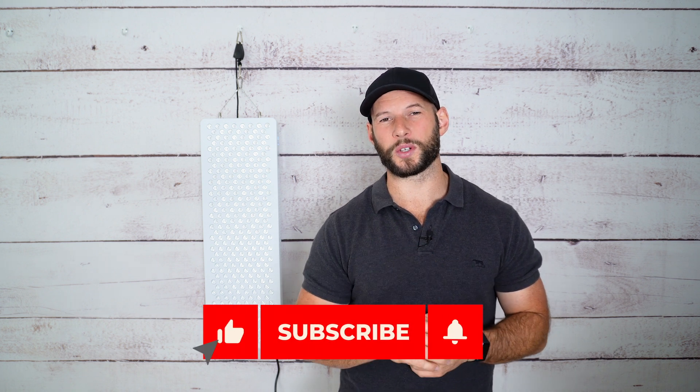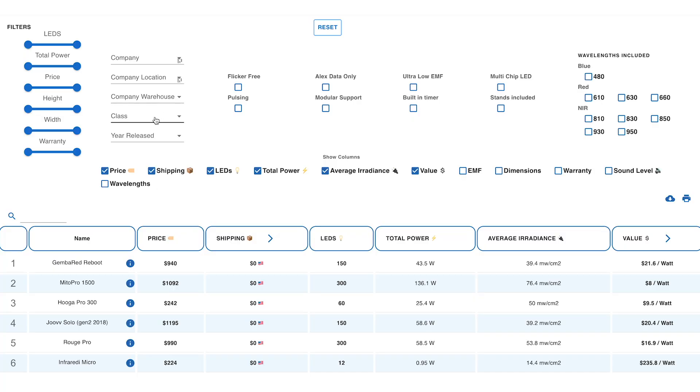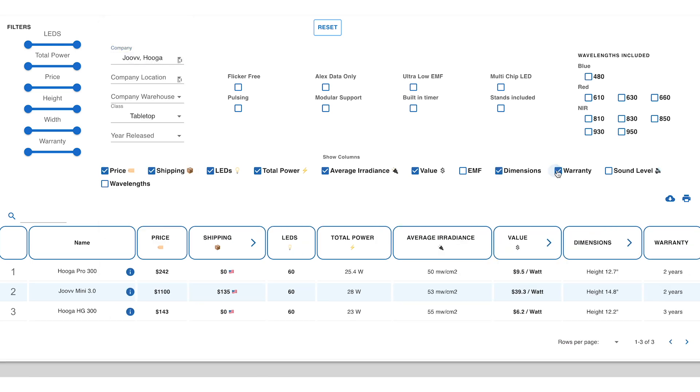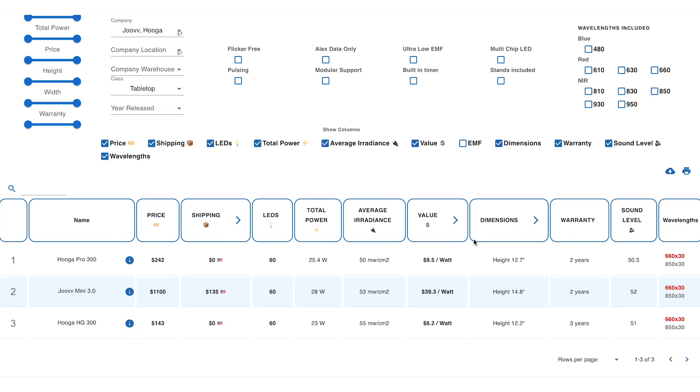I need to go back and check all my other reviews to confirm this, but it's definitely up there. Speaking of which, be sure to hit the subscribe button because I'm just about to release a massive video that's going to totally change the way we research, review, and buy red light therapy panels. You'll be able to easily compare all the panels I review, filter them based on your needs, location, what wavelengths you want, and much more. So be sure to hit subscribe to be notified when that goes live.